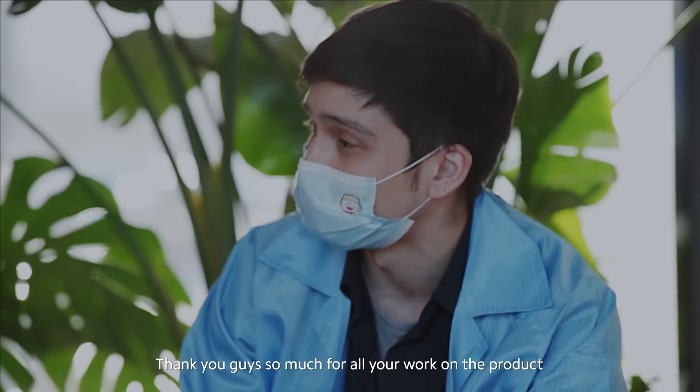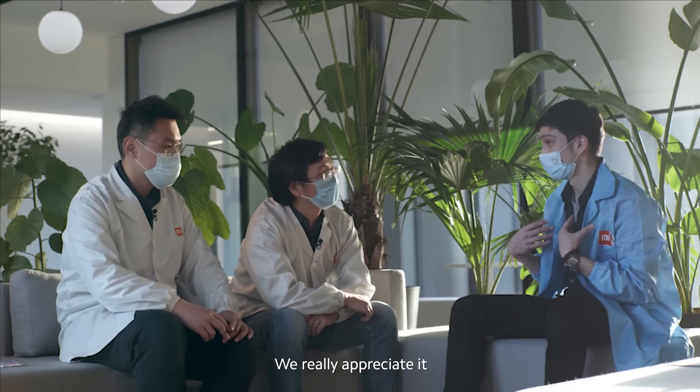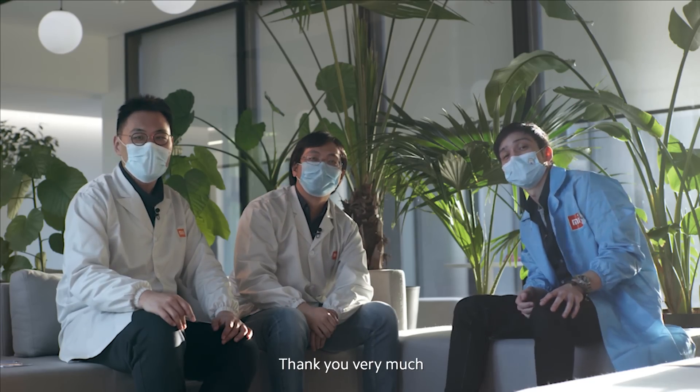Thank you guys so much for all your work on the product and for taking the time to talk to me today. We really appreciate it. Stay tuned for the next episode of Mi Insider. Thank you very much.